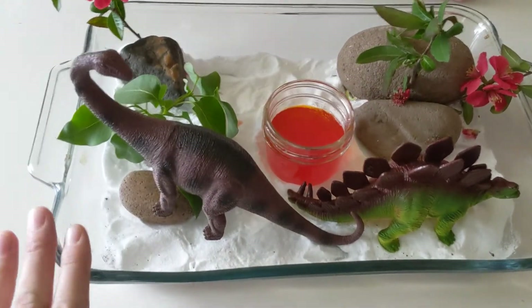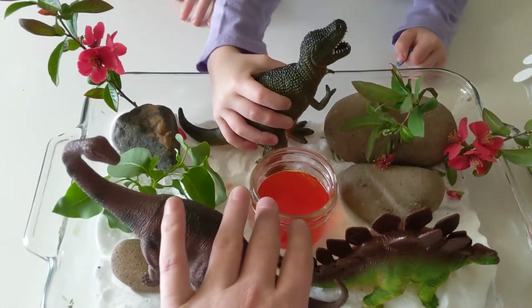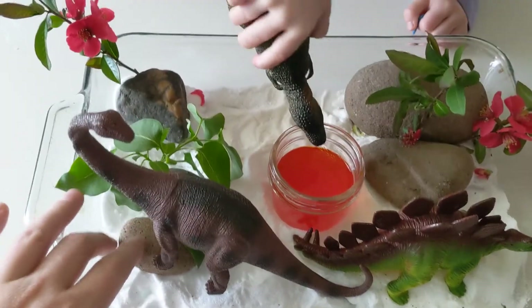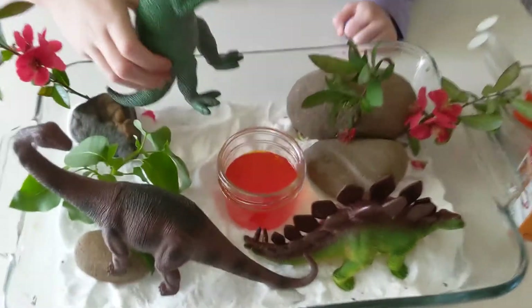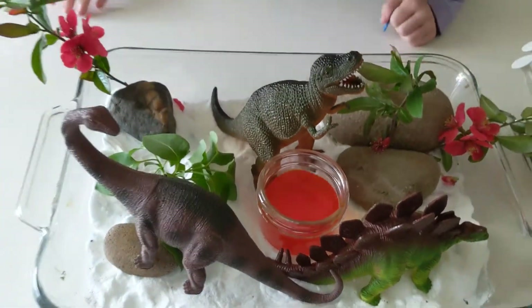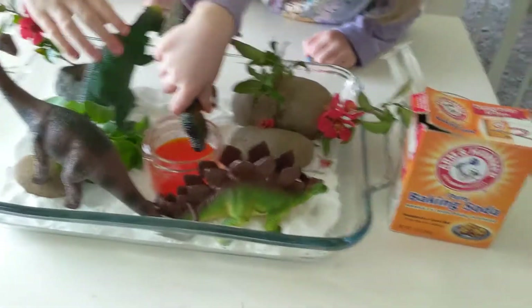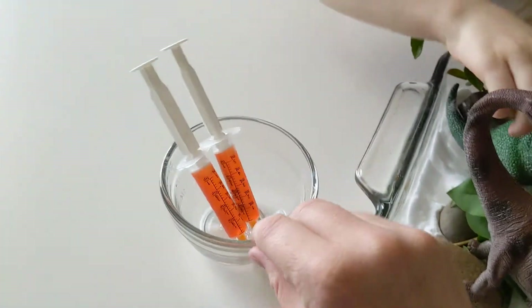With this science experiment, I didn't have a tray, so I just used a baking dish. We have baking soda in the bottom of the pan, and we gathered some rocks and little branches for trees to make it look like a nice little scene. In the middle is our volcano, which is white vinegar with red and orange food coloring — that's going to be our volcano that bubbles over. And we have syringes with some of the vinegar mixture.